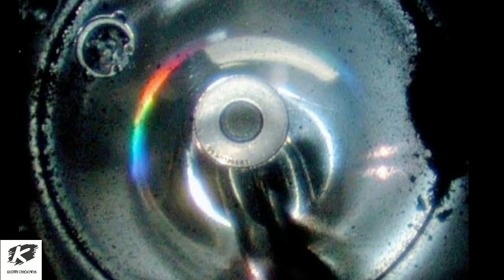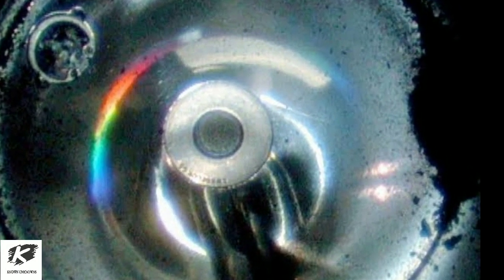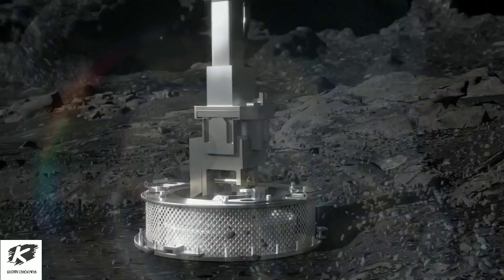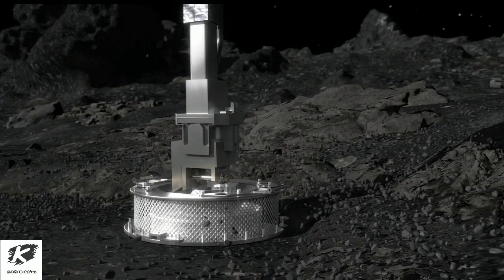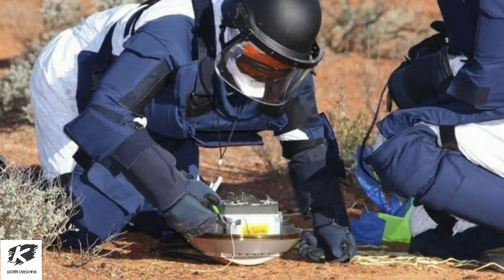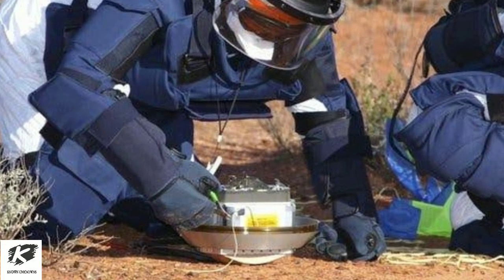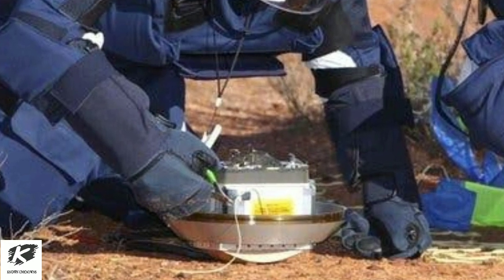The Japanese space agency, JAXA, released a picture of a small deposit of sooty material inside the metal box — a first glimpse at the results of an unprecedented six-year mission for the unmanned probe. The dust was found in the capsule's outer shell, agency officials said, with more substantial samples expected to be found when they open the inner container, a delicate task.